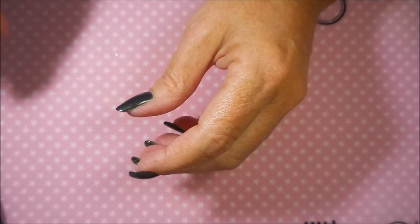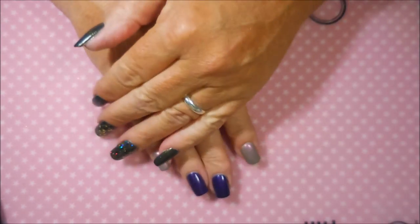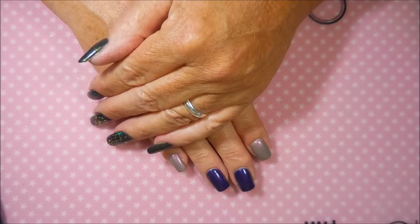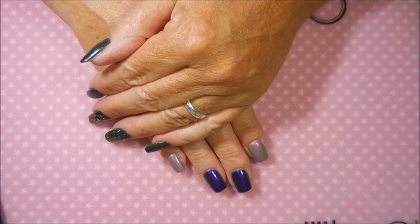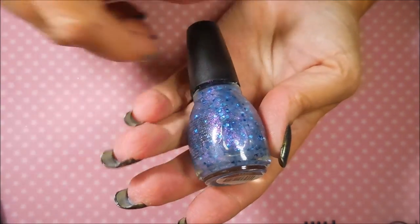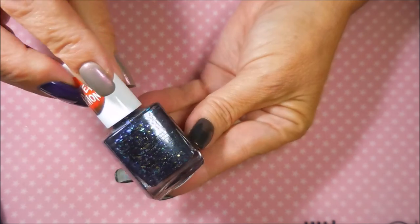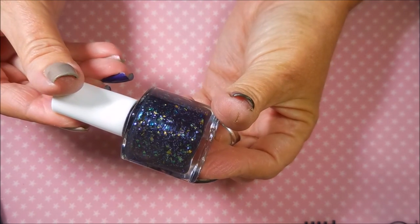I want to thank Miss Debbie for sending me those — it just made my day. I'm not a Monday person, so when that showed up I was just overwhelmed with happiness. I hope you like these, and get out and check your stores to see if you can find these moon metal toppers — they're just gorgeous. And also check out any of these Halloween ones from Pure Ice, they're insane pretty.